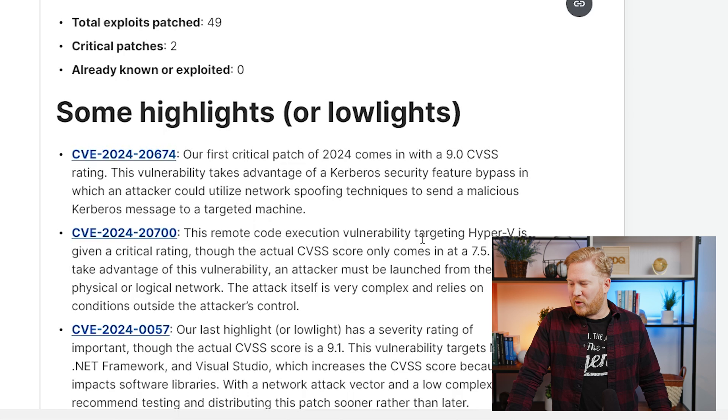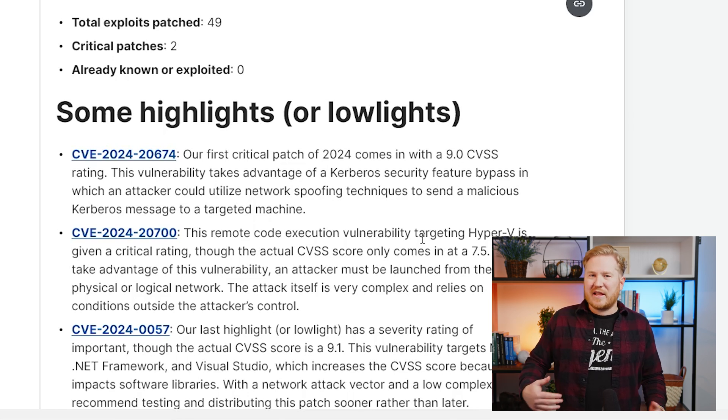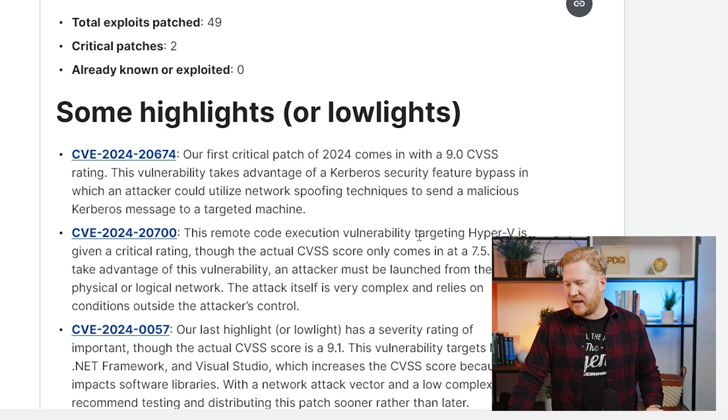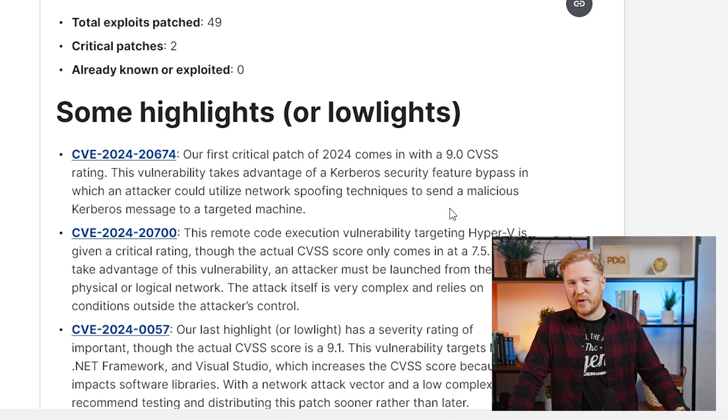Our first critical patch of 2024 comes in with a 9.0 CVSS rating. This one is a security feature bypass that is attacking Kerberos. Luckily, this would have to be kind of an adjacent attack vector, so a person would have to be on your network already and kind of performing a man-in-the-middle attack to send a malicious Kerberos message to a targeted device.